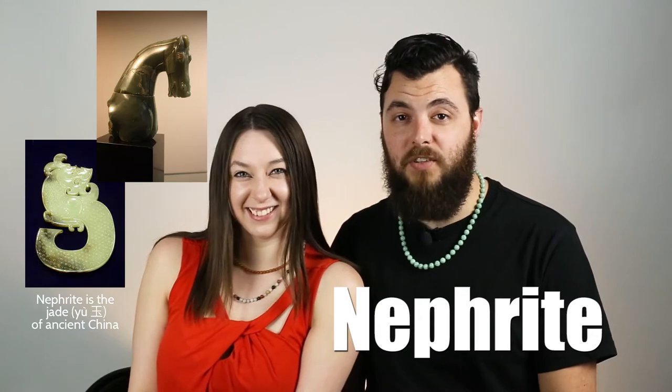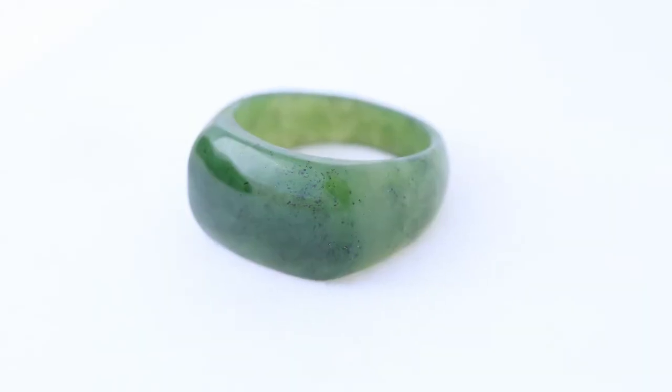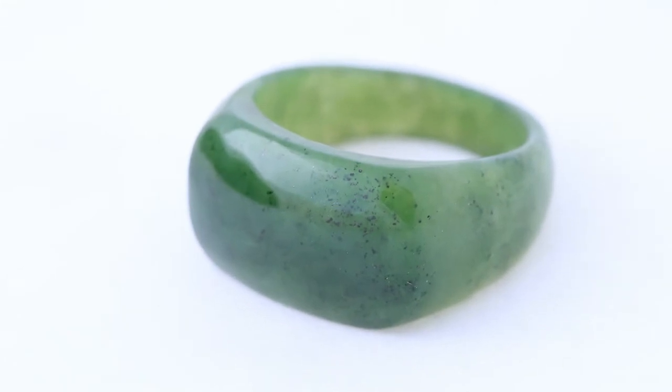Nephrite is the jade of ancient China — we actually did a full video on this, which we'll link below. Nephrite jade is as old as China's recorded history, having been found in the form of weapons, relics, and more inside of ancient tombs. There's no evidence saying that nephrite jade was ever actually mined in China, so going back 5,000 years, it's a little tricky trying to say where it may have come from.